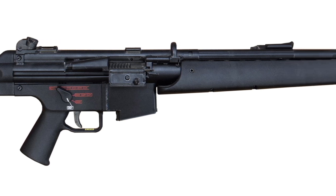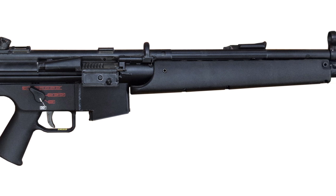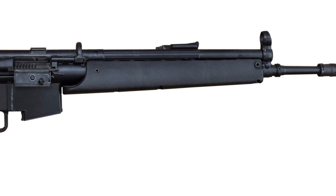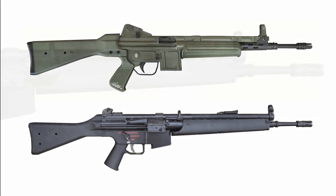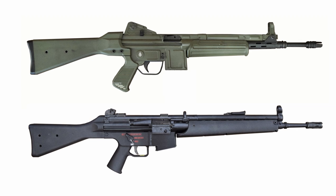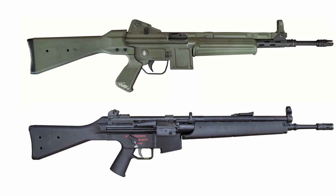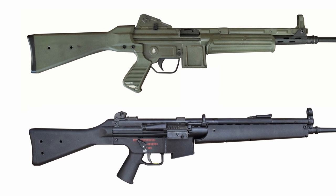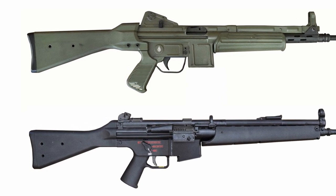Both guns have 2 cross pins, however the G41 differs from the L and other earlier HKs, as it has a butt assembly which fits into the receiver rather than around it. Its cross pins are at the top and bottom of the receiver rather than both being at the bottom. This spreads the stresses on the receiver vertically rather than laterally.